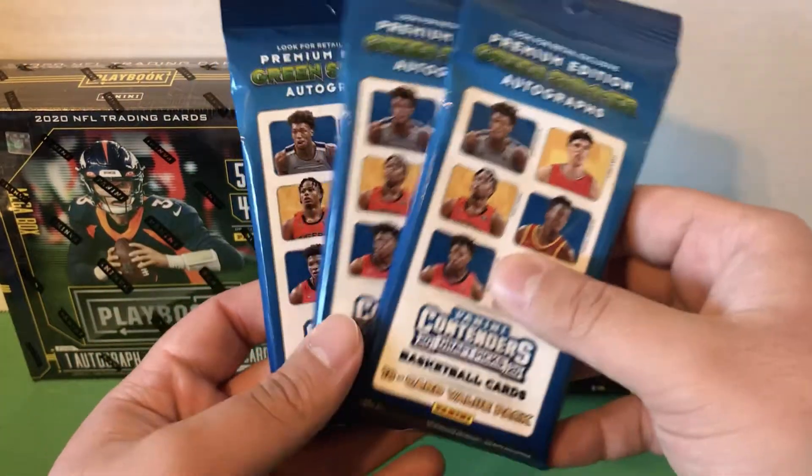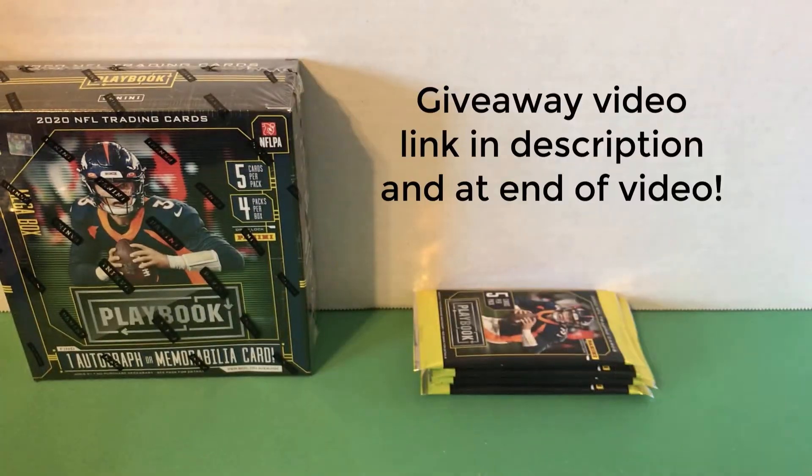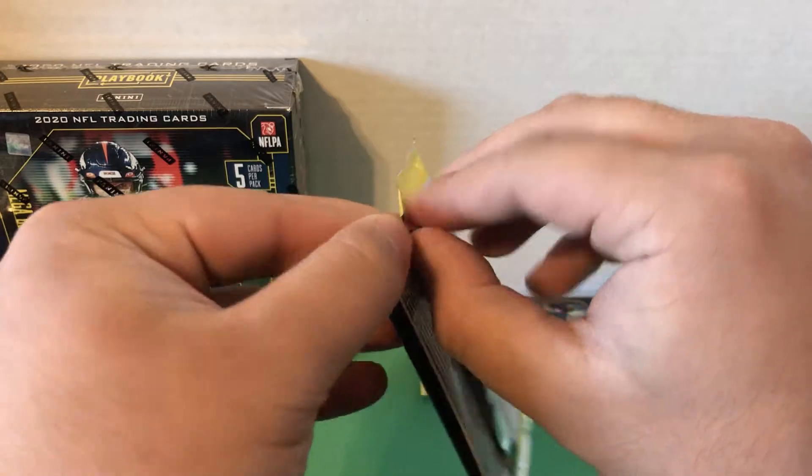Don't forget to enter my giveaway, guys. I'm giving these three away to one random person. The rules are in my Contenders Football blaster box opening, so go check out that video if you want to know how to enter. Giveaway ends February 12th.